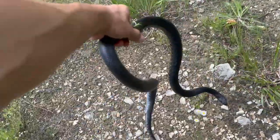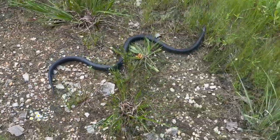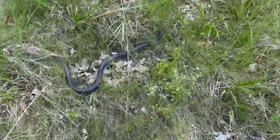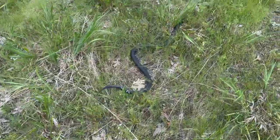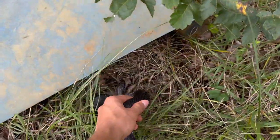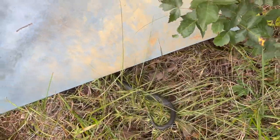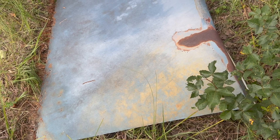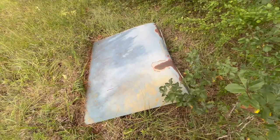Huge — probably three and a half feet long if I had to guess. I'm just gonna let him back under his piece. Super duper cool — doesn't get much better than that giant king snake. That was pretty incredible — one of the biggest, if not the biggest, king snakes I've found at least at this spot.